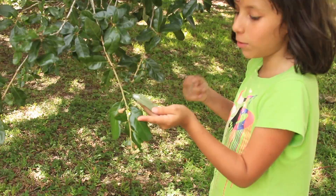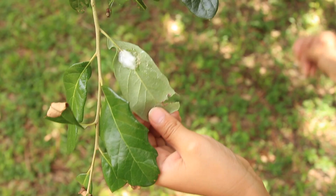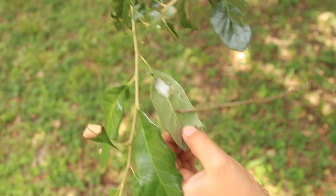So, a Spittlebug is a nymph, which is a smaller version of what it's going to be, which is a frog hopper. So, it looks like a gooey spit thing on the leaf — that is called froth, which is what the bug lives in.